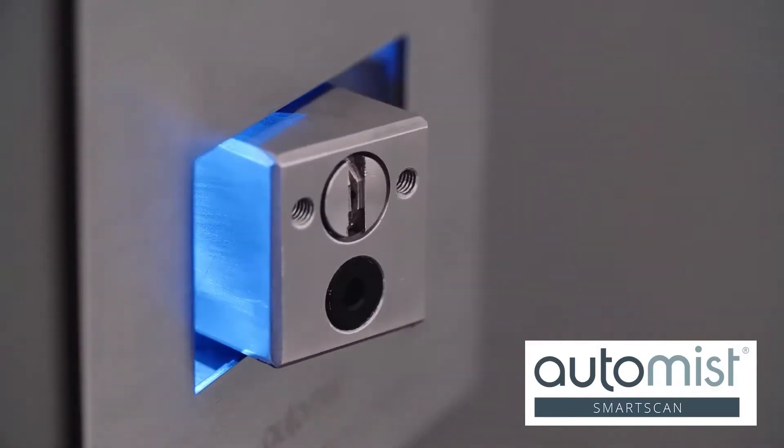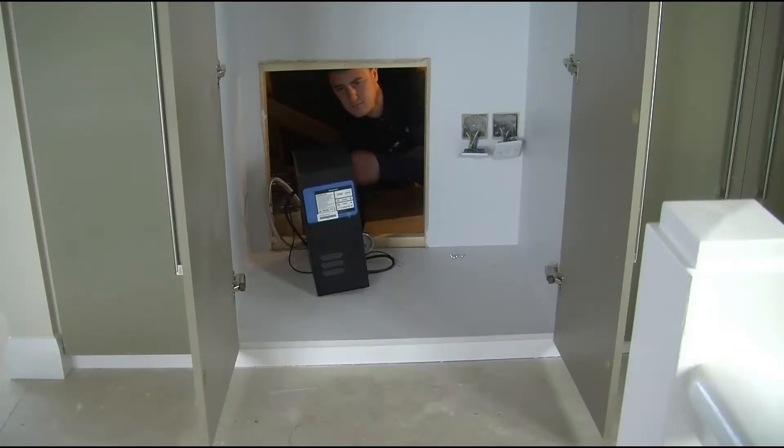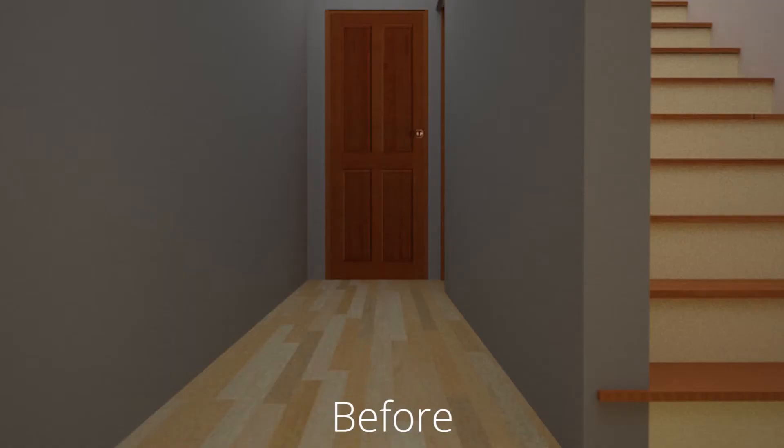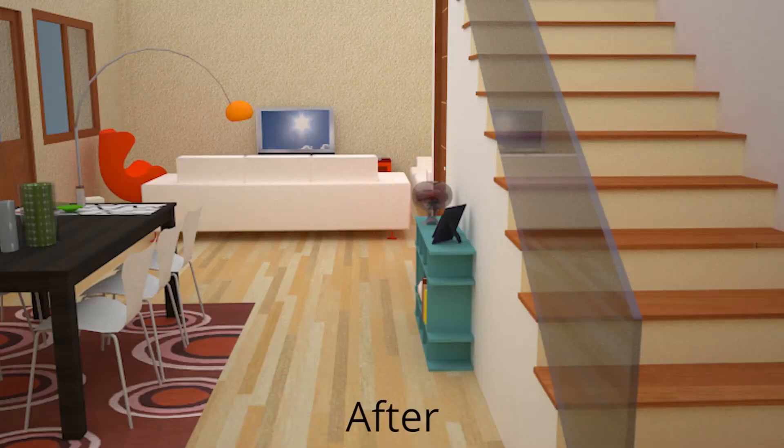AutoMIS SmartScan is the smarter modern equivalent to a home fire sprinkler system. It's much easier to retrofit than sprinklers, and often it's used to allow an open plan layout after a loft conversion.